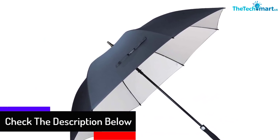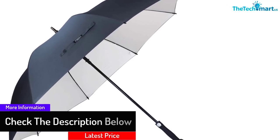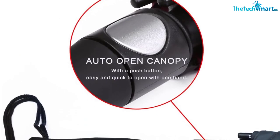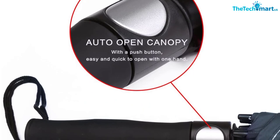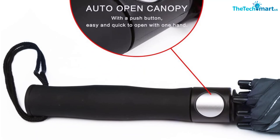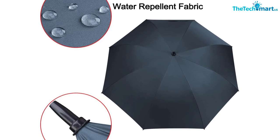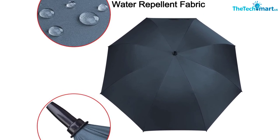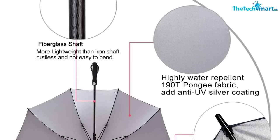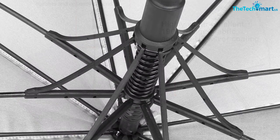The 62-inch arc is big enough to accommodate two people comfortably, making this ideal for beach trips, golf tours, and sports matches, though some may find it too unwieldy for city living. The umbrella has eight reinforced fiberglass ribs for flexibility in windy conditions to prevent inversion or breakage. An auto-opening mechanism allows instant one-handed release. The ABS handle features a non-slip rubber coating, and a travel sleeve with an over-the-shoulder strap is included. Available colors include coffee, sapphire, and wine red.